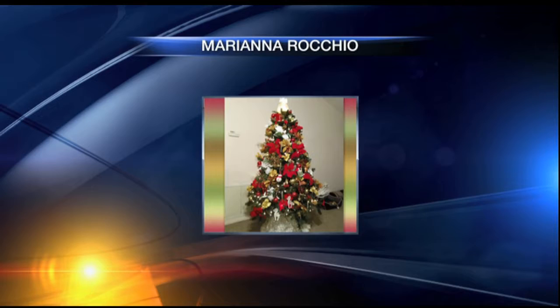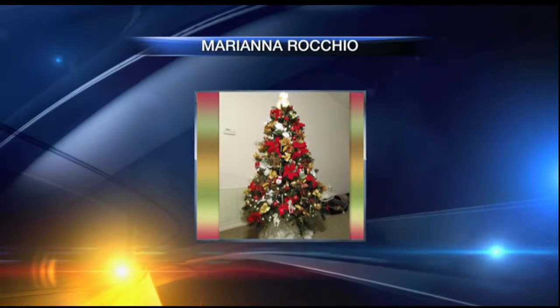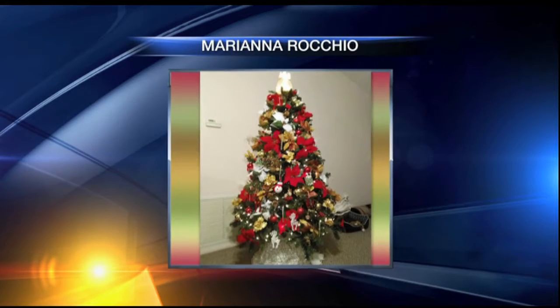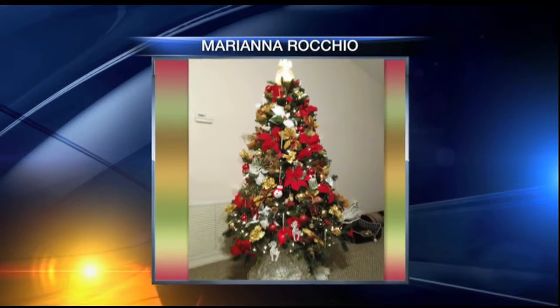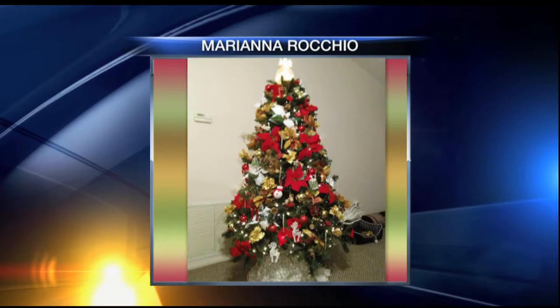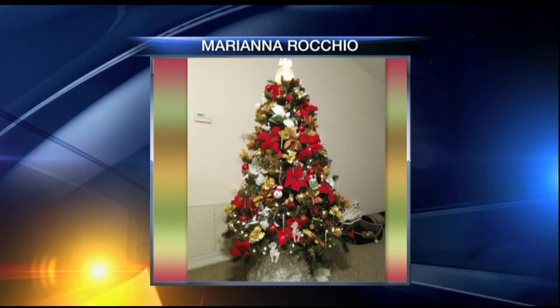Marianna Rocchio sent us in this picture of her tree topped with a lovely glowing angel boasting large blooming flowers. Her tree is packed with shine, shimmer, and a little sparkle, as well as some of those flowers are gold leafed along with some other silver and gold twirled branches making their way through her setup.